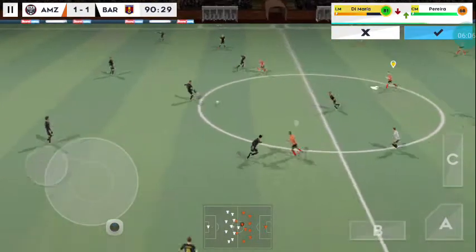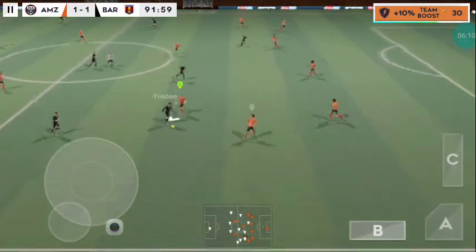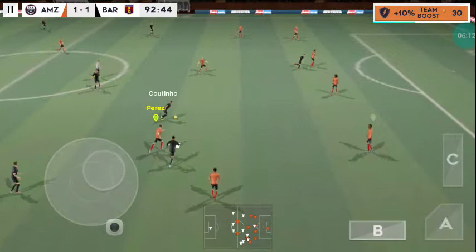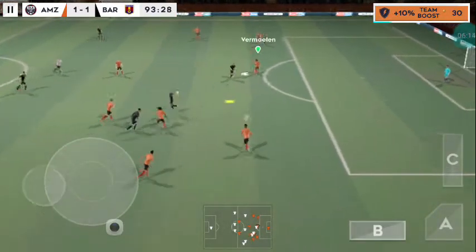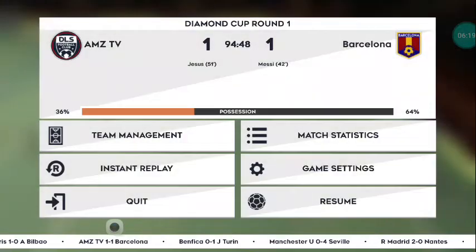Off we go then for another 30 minutes. Good possession. That's nicely played. Look at that — he goes for goal. Easy for the goalkeeper there.